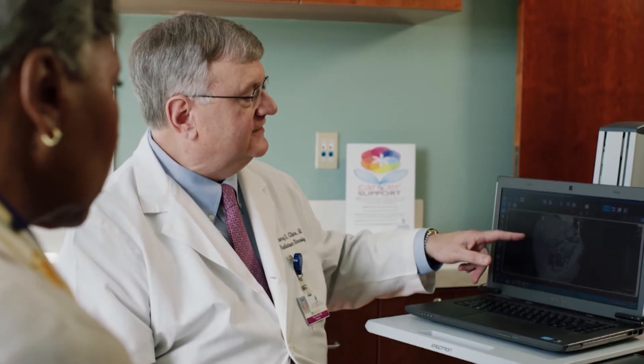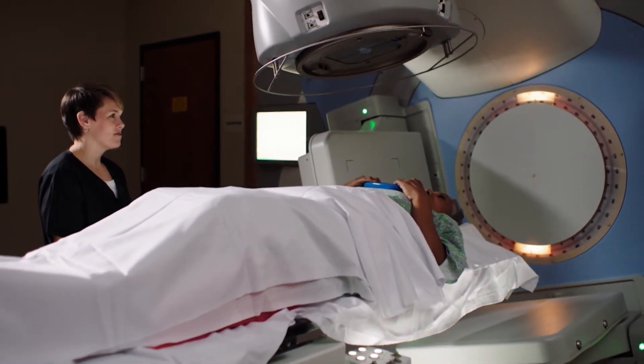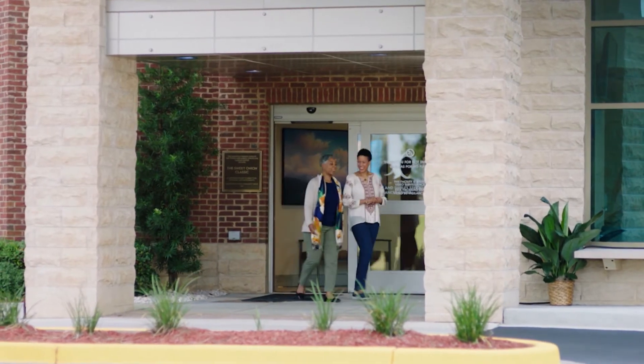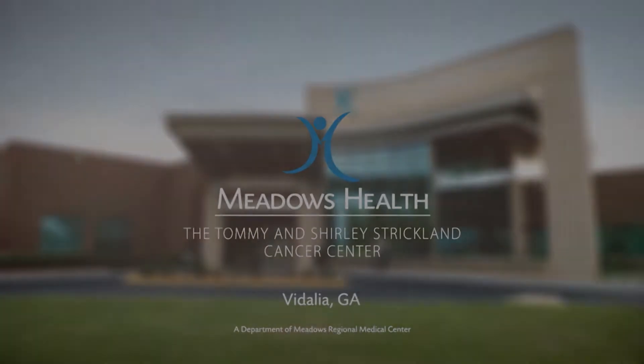The Cancer Center expansion at Meadows goes beyond uniting advanced treatment options in one facility — it provides a patient-focused approach to care to meet your specific needs. Care teams include a nurse navigator to offer guidance throughout treatment, the area's top specialists to coordinate a personalized treatment plan, support professionals, and survivor coordinators to assist you after treatment. One place, one holistic approach to care. Meadows Health, the Tommy and Shirley Strickland Cancer Center in Vidalia.